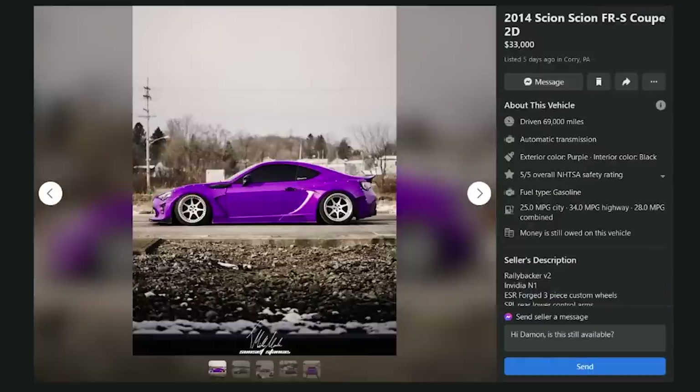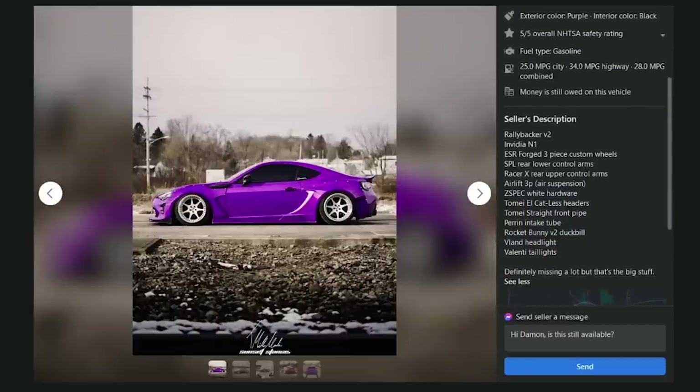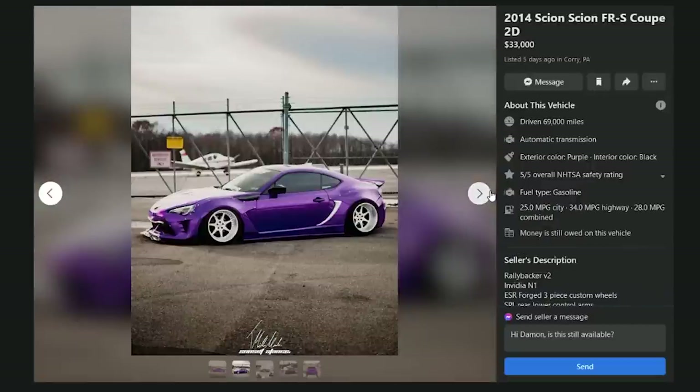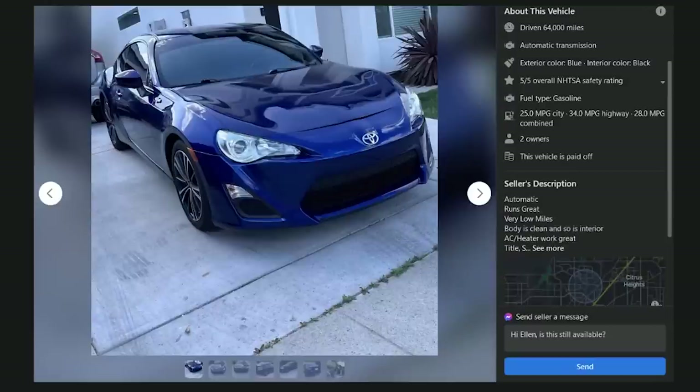A 2014 FRS coupe for $33,000 with 69,000 miles — money still owed, Rocket Bunny V2 duck bill, definitely missing a lot of parts. He probably spent what he originally paid for the car on this garbage. F.